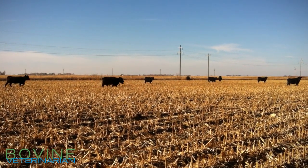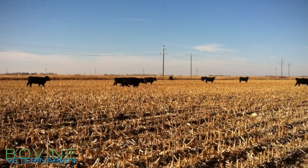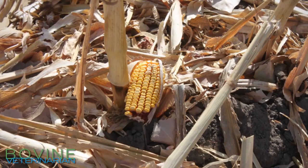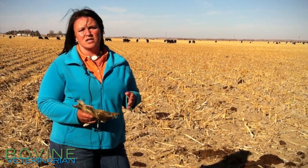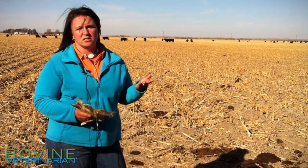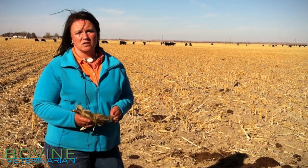The other thing that we have to be concerned about is how much corn we actually have on these stalks, and how much of that corn those cows are going to consume. It seems that all cows find that corn very, very easily, and if they're not used to it, we can run into some digestive problems — such as acidosis, which is caused by the increased starch intake of these cows, which decreases the pH in that rumen.